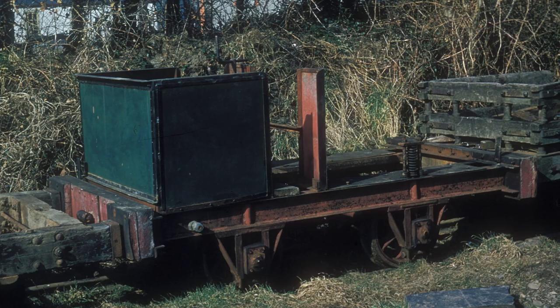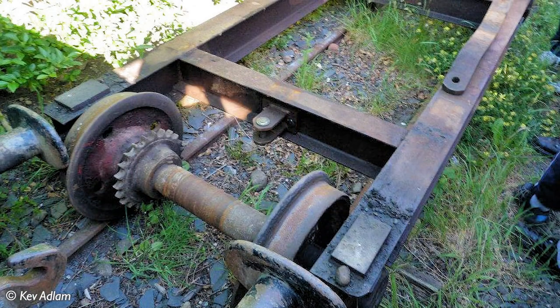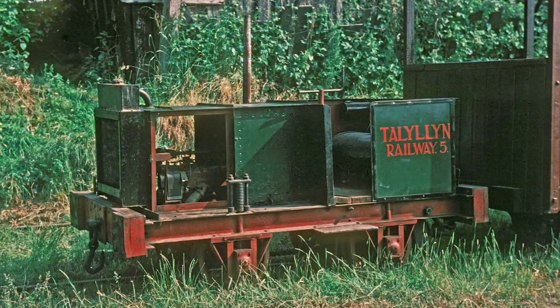The petrol engine was converted into a flat wagon, and the flat wagon still exists. The Talacyn has changed a great deal since the 1950s, but there are plans to rebuild No. 5,